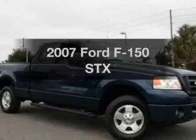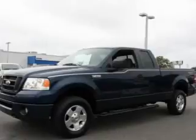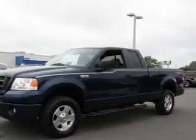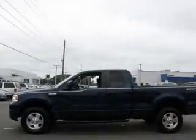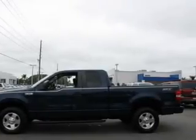Get noticed in this 2007 Ford F-150. If you're looking for an automobile with great attributes, look no further. With a powerful eight-cylinder engine, the powertrain includes four-wheel drive, driven by an automatic transmission.